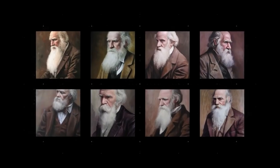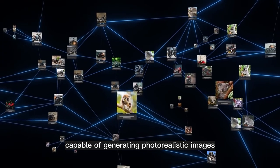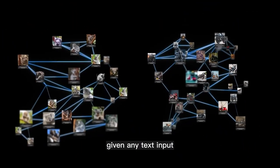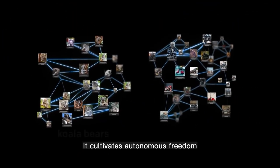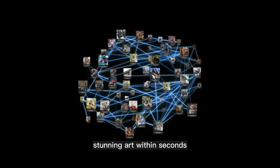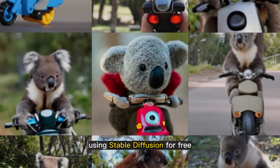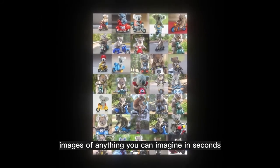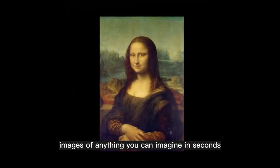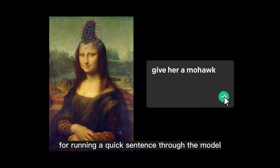Stable Diffusion. Stable Diffusion is a latent text-to-image diffusion model capable of generating photorealistic images given any text input. It cultivates autonomous freedom to produce incredible imagery and empowers billions of people to create stunning art within seconds. Stable Diffusion Online allows users to create beautiful art for free, generating high-quality images of anything you can imagine in seconds — just type in a text prompt and hit generate.